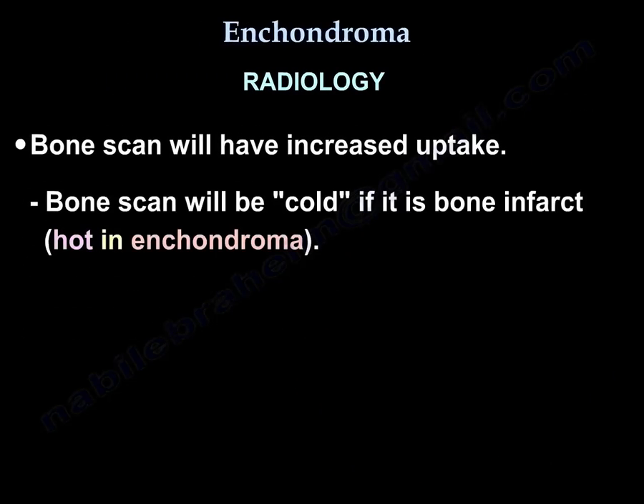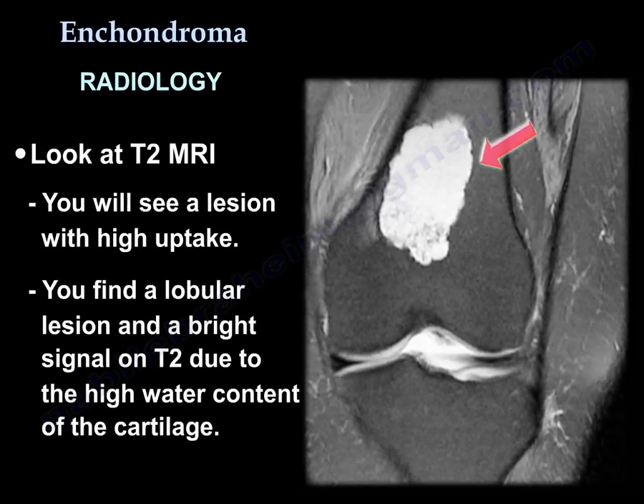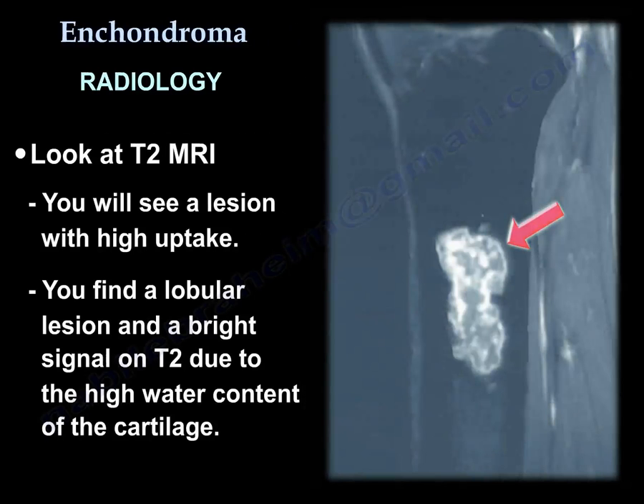On bone scan, you have increased uptake. The bone scan won't be cold as in bone infarct — it is hot in enchondroma. On MRI, look at T2: you will see a lesion with high signal. You will find a lobular lesion with bright signal on T2 because of the high water content of the cartilage.